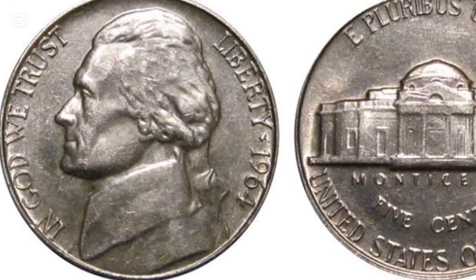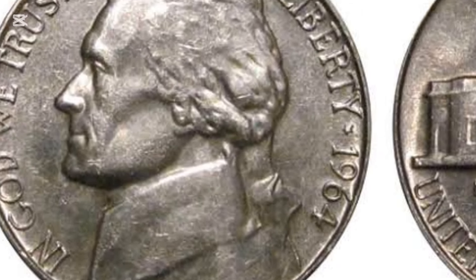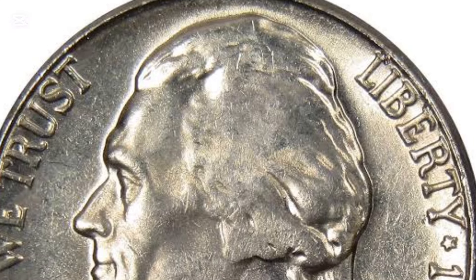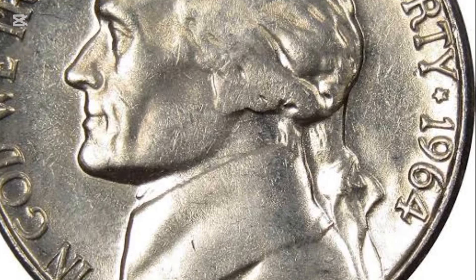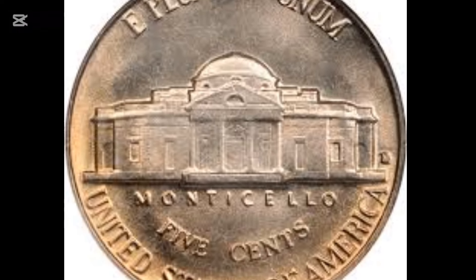Number 7: 1964 D/D Repunched Mint Mark RPM Jefferson Nickel. Jefferson Nickels have always weighed 5 grams and measured 21.21 mm in diameter. They have a plain, unreeded edge with no writing. The dominant design was by Felix Oskar Schlag, who won a design competition in 1938. His reverse sketch was altered for the coin, though.